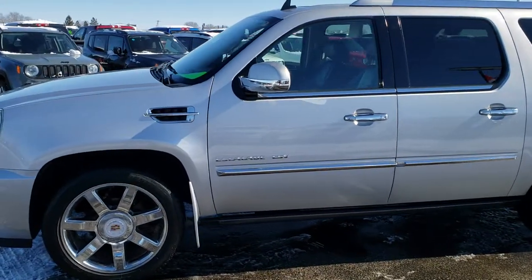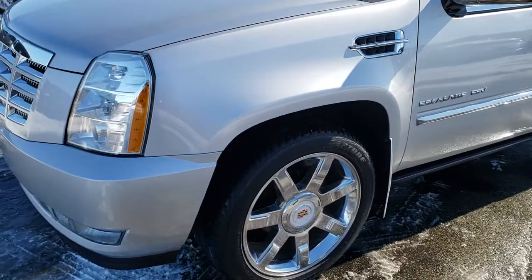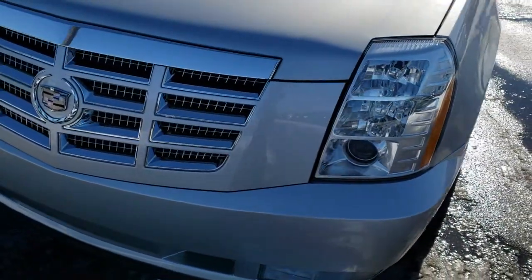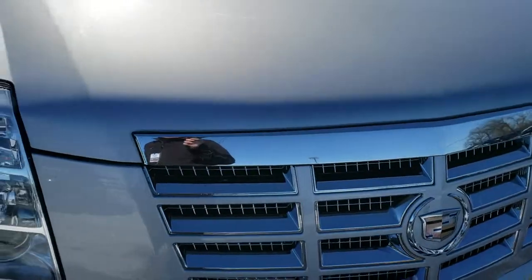This is stock number 9890. We are here at Summit Automotive in Fond du Lac, Wisconsin, your new and used SUV headquarters. Today we are checking out this super clean 2011 Cadillac Escalade ESV.